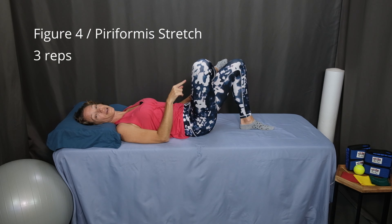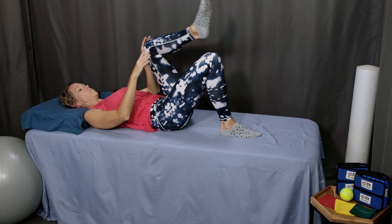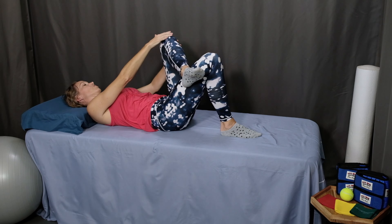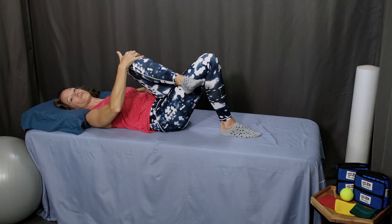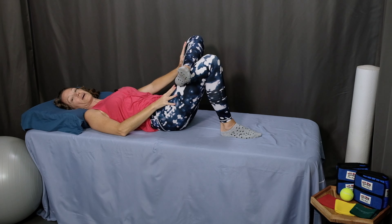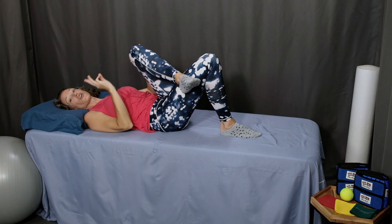Do that three times on one leg, and then switch legs. Bring your knee up, cross your leg, and gently press down on the inner thigh. Hold for ten to twenty seconds, and then bring your hands to the outer part of your knee. Bring your knee up toward the opposite shoulder and hold for ten to twenty seconds. Continue alternating — pressing down on the thigh and bringing the knee toward the opposite shoulder — three times.